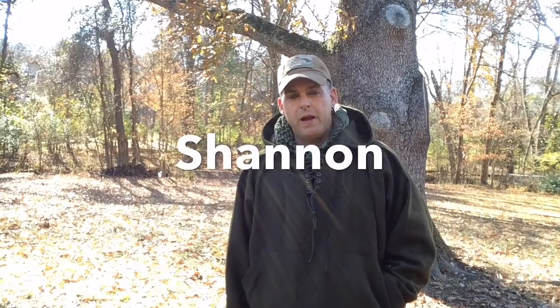Hey guys, Shannon here from Got to Go Prepared. Welcome back. It is bone-chilling cold out here this morning — it was 18 degrees and I believe it's only in about the mid-upper 20s right now. I've broken out my custom-made wool blanket hoodie to keep me warm. I wanted to do a video today in the spirit of a couple of other guys on YouTube who are doing these, covering your top seven wilderness survival items.